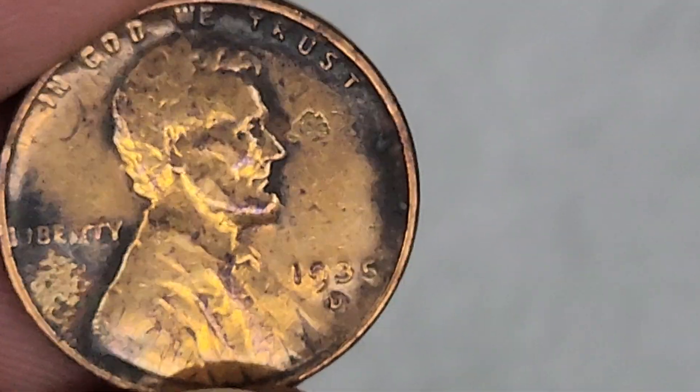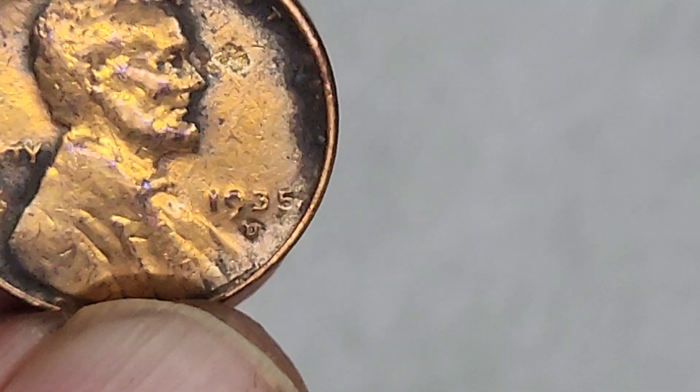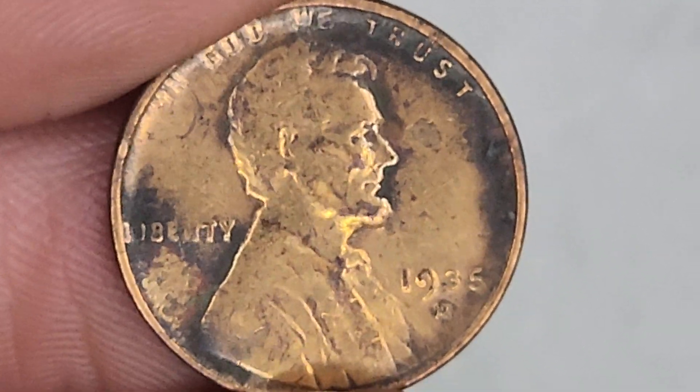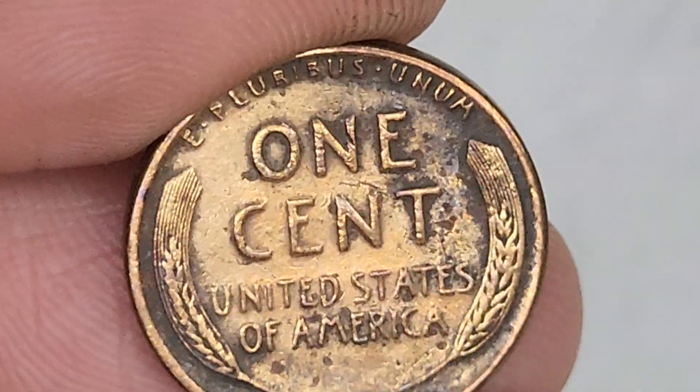Look at this beauty I found on the last one. It looks gold! I follow this guy that goes in different rivers - his name is Dan Hurd. And when he pulls out gold, it looks just like this. It looks beautiful.